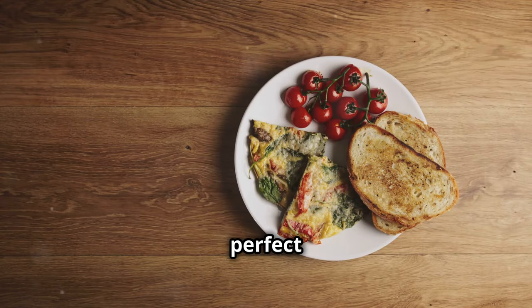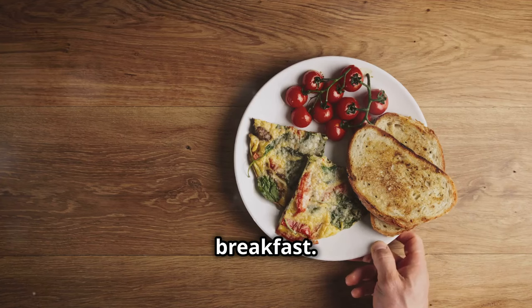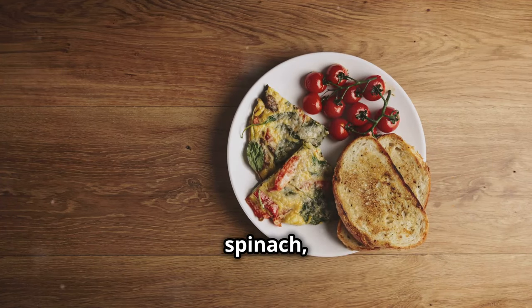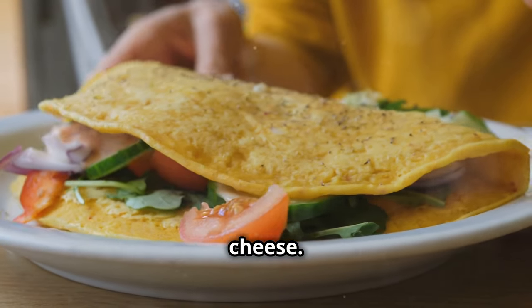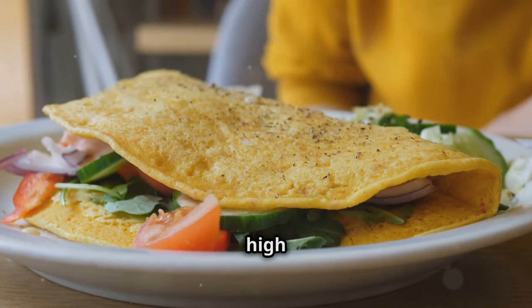A vegetable omelet is perfect for a protein-packed breakfast. Combine eggs with spinach, bell peppers, onions, tomatoes, and a bit of cheese. It's low in carbohydrates and high in protein.